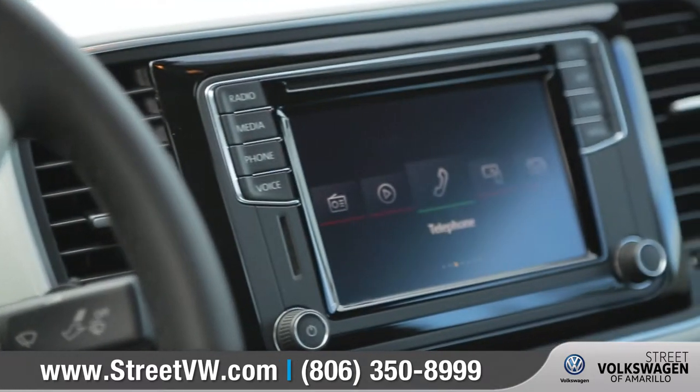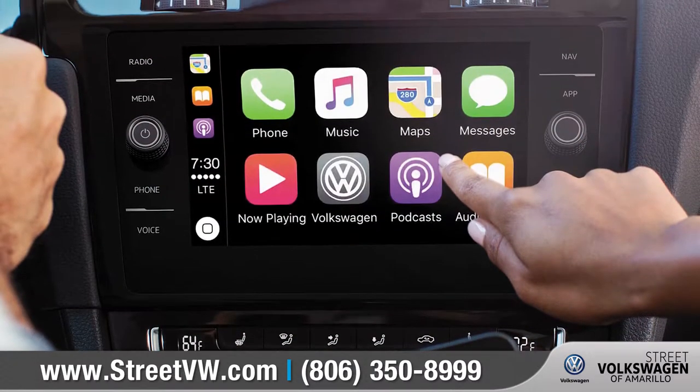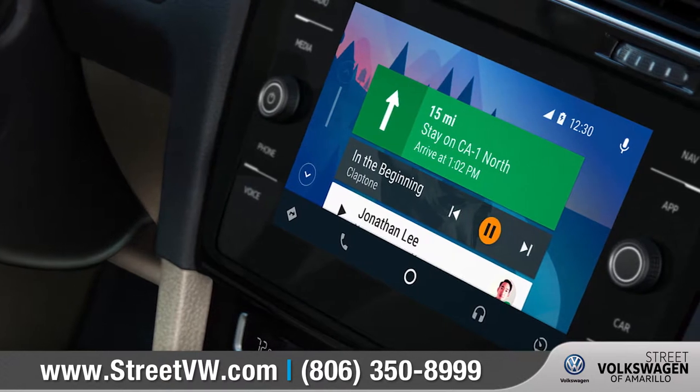With Volkswagen CarNet AppConnect synced to your compatible smartphone, you can access your music, maps, messaging, and more right on your dash.